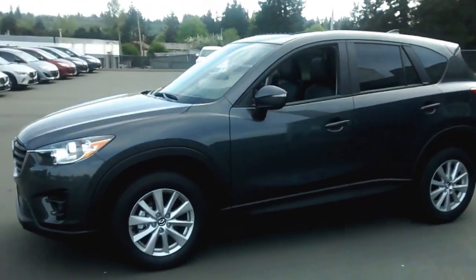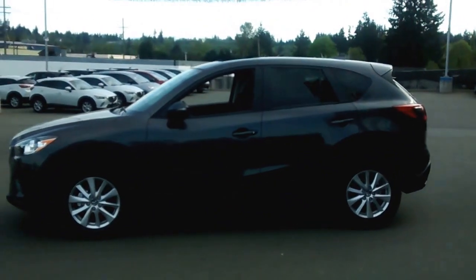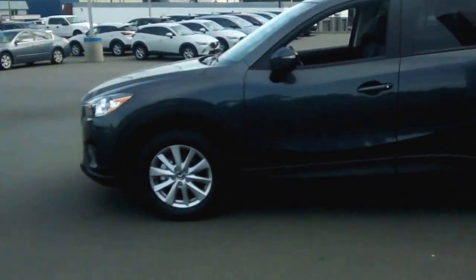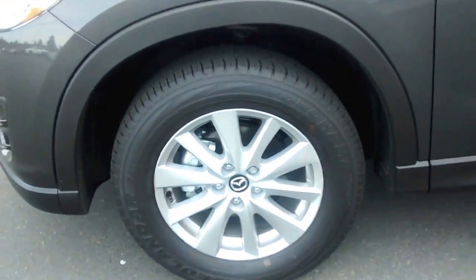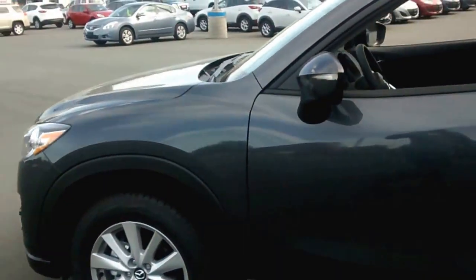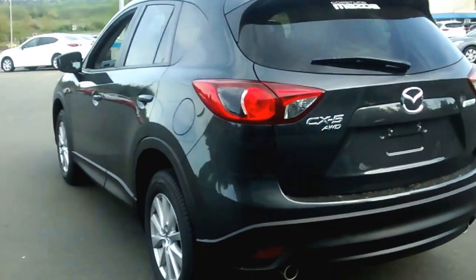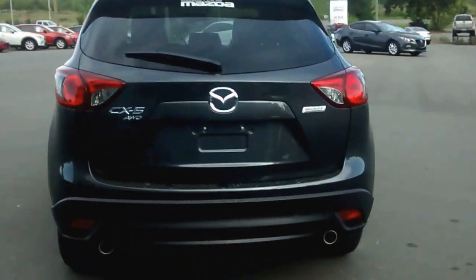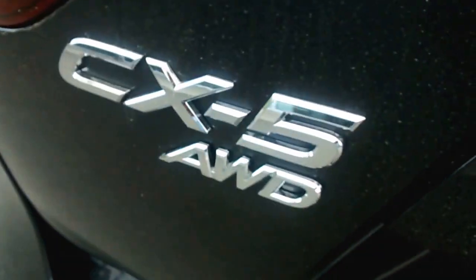This is our CX-5 2016 in a Meteor Grey. As you can see, we got the nice alloyed rims there. You got the Kodo design language — flows through the whole vehicle beautifully. This is a CX-5 in the all-wheel drive, which I assume somebody from Calgary would definitely need.